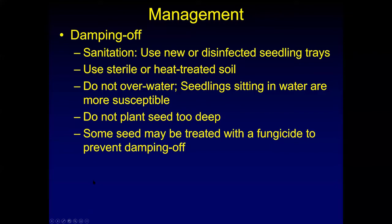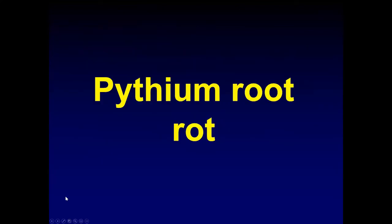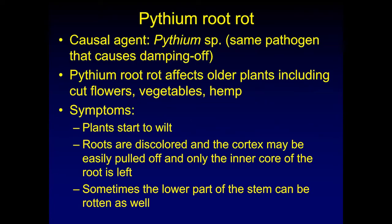It might be tempting if a couple plants survive damping off to still plant them out, but that can be a strong problem because it can lead to root rot later in that crop's life. Pythium root rot is another common one we see in cut flower crops. It's caused by the same pathogen as damping off, but it affects older plants including cut flowers, vegetables, and hemp. If plants don't die of damping off, they very well could die of root rot later on — which is why it's important to get rid of those trays.